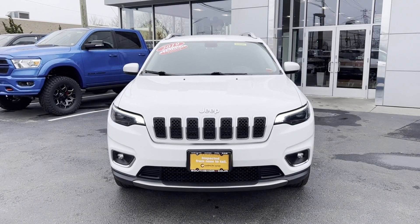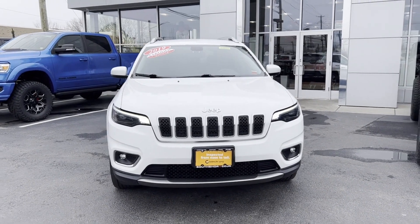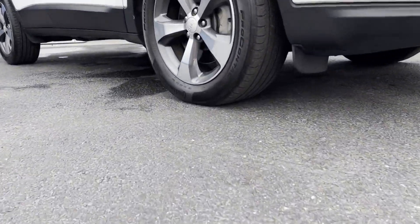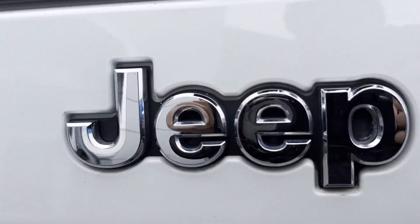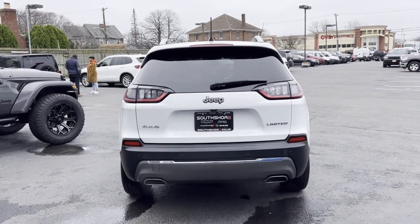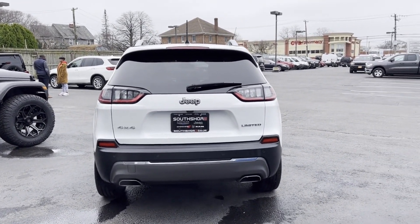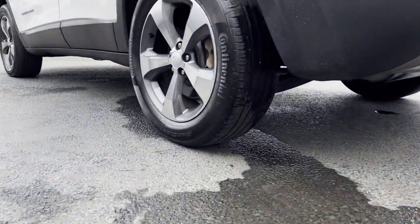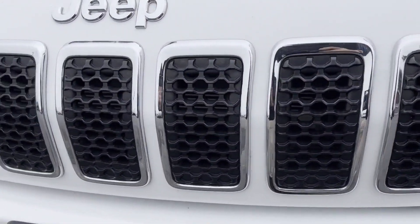2019 Jeep Cherokee with less than 27,000 miles on the odometer. This SUV offers space as well as power and performance. Fall in love with its many extra features, which include: side view mirrors with turn signals, satellite radio, premium sound system, multi-zone air conditioning, four-wheel drive, blind spot monitor, parking aid sensor, and heated side view mirrors.